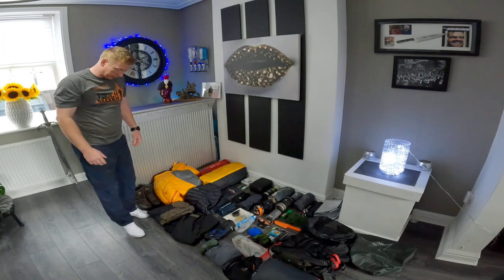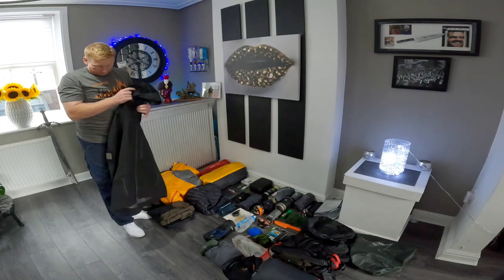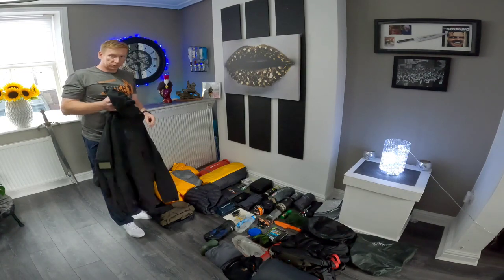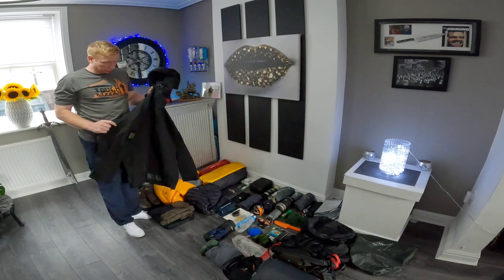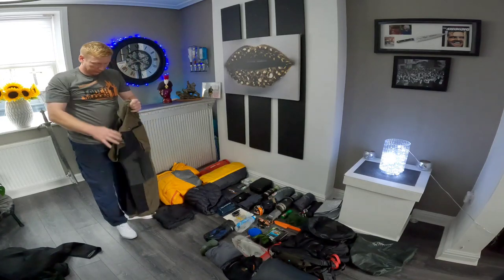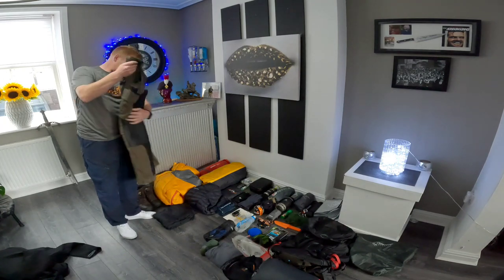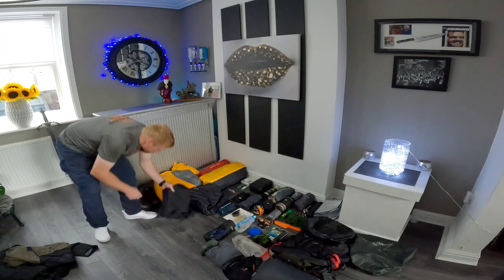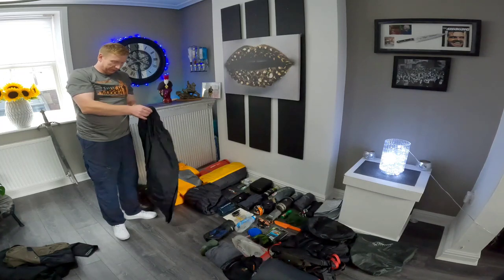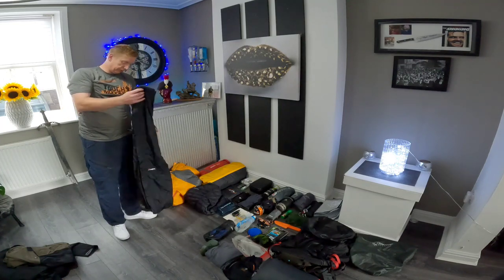Depending on the weather, you need to make sure you've got the right kind of waterproof equipment. This is the jacket I use — it's from ThruDark, an ex-special forces company. Really good equipment. These are the bottoms as well, also ThruDark. You could be wearing shorts — it all depends on the weather. Waterproof pants — I very rarely wear these. Only if it is chucking it down, but they kind of make your bottom sweat a lot, so very rarely wear these.